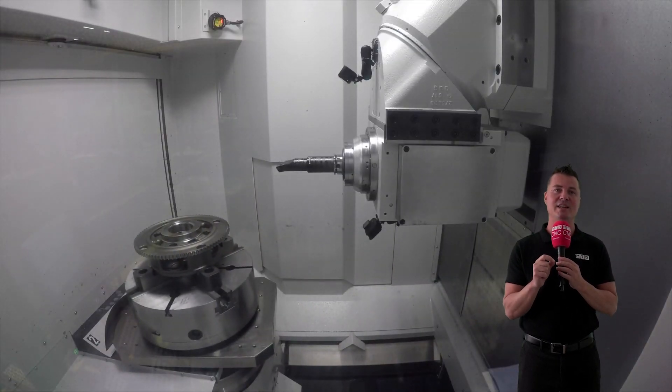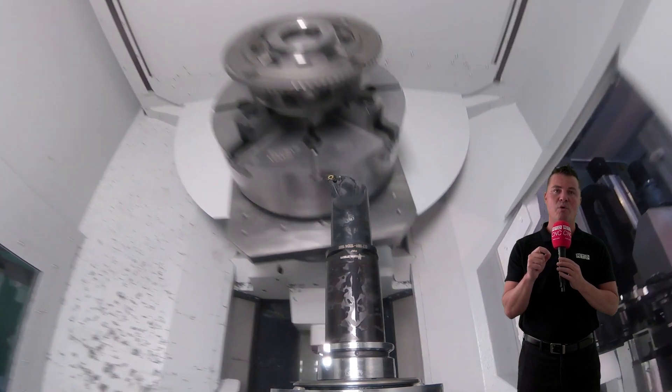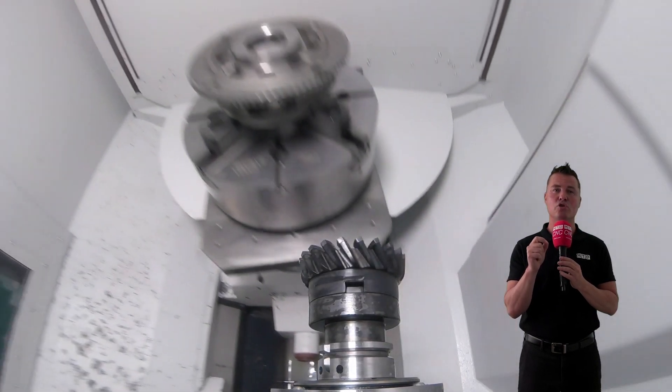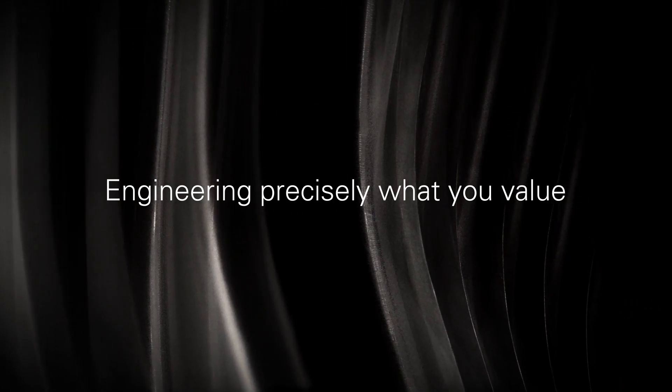It's amazing what's in the DNA of the horizontal Heckert HEC machining centers. With the combined technology, service, and support from Starag, the agricultural industry is in good hands for years to come. Which is good, because we all want to eat, and the population of the world only continues to grow.